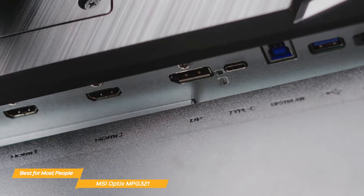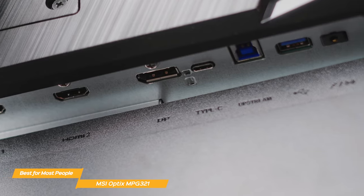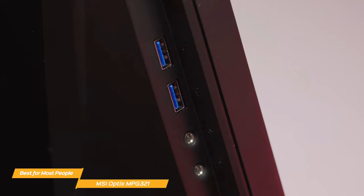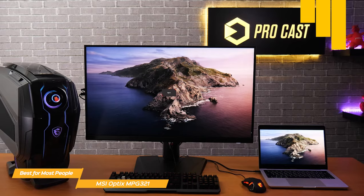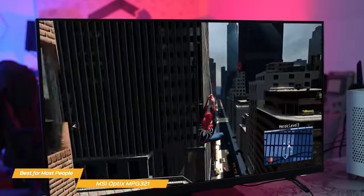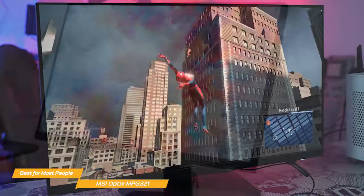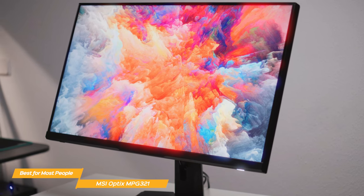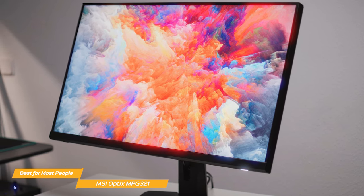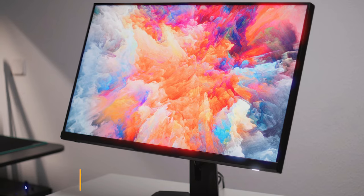The MSI Optics MPG321-QRF-QD monitor comes with two HDMI ports, a DisplayPort, and a USB-C port. In addition, there are several USB-C Type-A and Type-B ports, plus three audio ports, meaning you'll be able to connect multiple devices and switch between them with ease. Overall, the MSI Optics MPG321-QRF-QD is the best PS5 monitor for most people. Its WQHD display, 175Hz refresh rate, 1ms response rate, and Quantum Dot technology make it a perfect choice for gamers who want the best possible PS5 gaming experience at a reasonable price point.